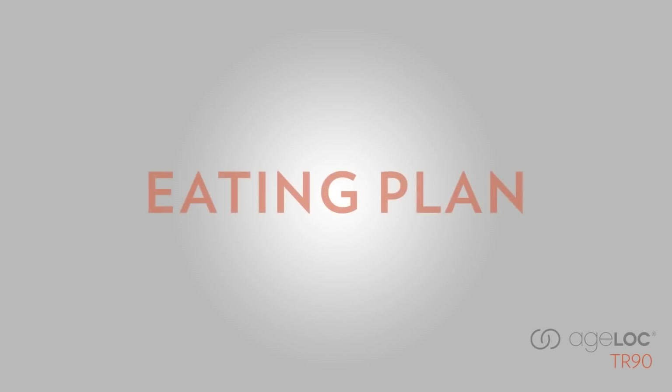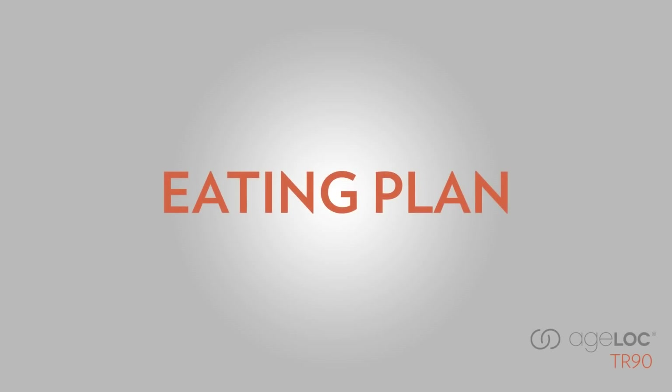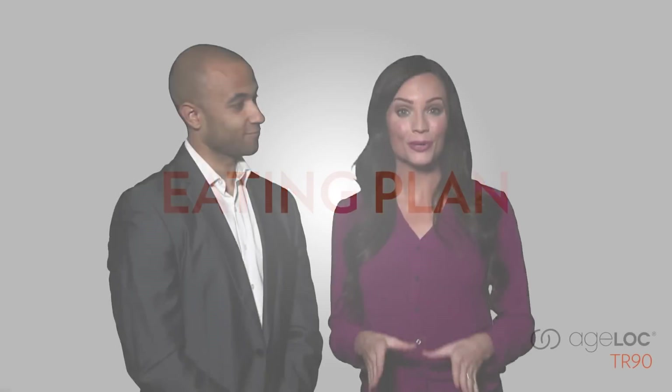AgeLock TR90 empowers you to continue on a path towards a leaner, healthier, happier life. An important part of the AgeLock TR90 system is the simple eating plan, a scientifically advanced, safe and balanced plan that's designed to promote healthy weight management.